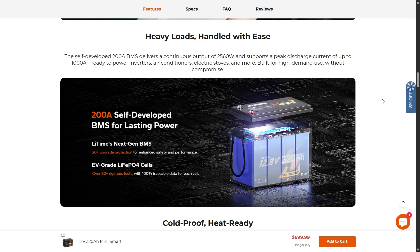The 200 amp self-developed BMS delivers 2,560 watts of continuous output with a peak discharge of up to 1,000 amps — that's huge output and this battery can handle some serious loads. You don't have to worry about connecting multiple smaller batteries; this is all 320 amp hours in one case with just two posts to deal with.